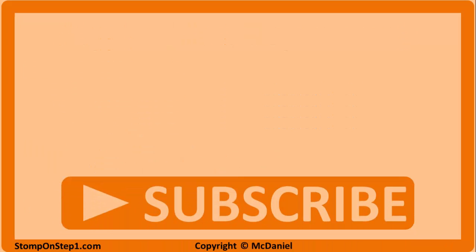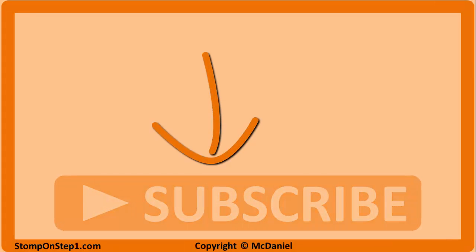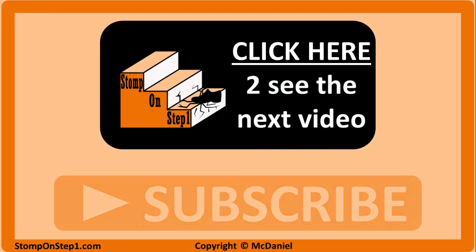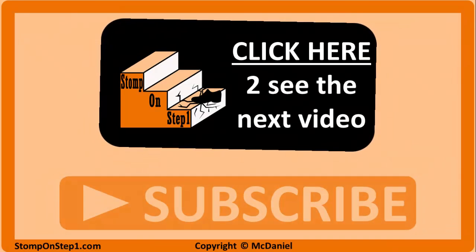That brings us to the end of this video. If you found it useful and want to find more videos easily, you can click on the subscribe button, which also helps me out a lot. Our next video and the last video in the psychiatry section is going to cover antipsychotics, mood stabilizers, and anxiolytics. Thank you so much for watching and good luck with the rest of your studying.